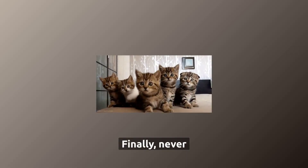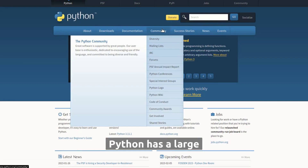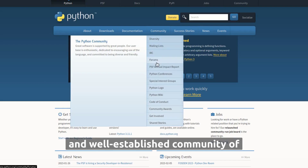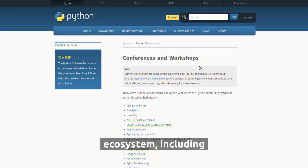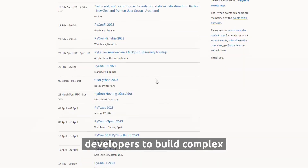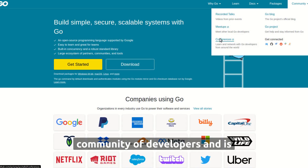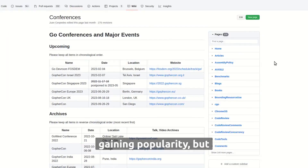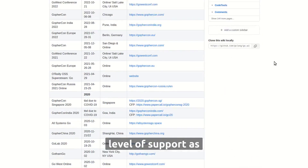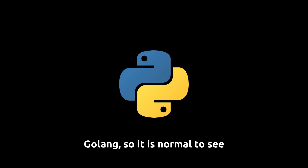Never underestimate the power of having a large community when choosing a language. Python has a large and well-established community of developers and a vast ecosystem, including libraries and frameworks, which makes it easy to build complex applications. Golang has a growing community and is gaining popularity, but it does not yet have the same level of support as Python. Python, first released in 1991, is older than Golang, so it is normal to see Python being more popular.